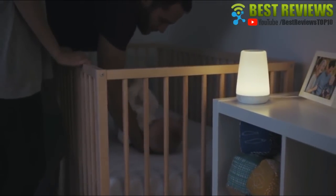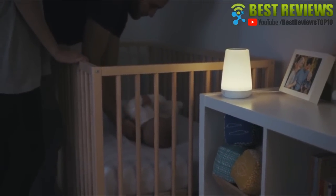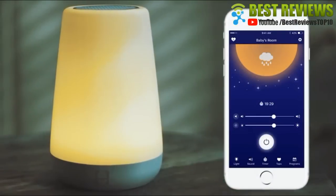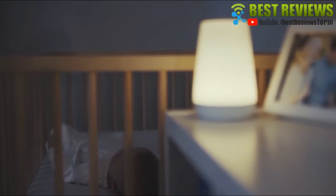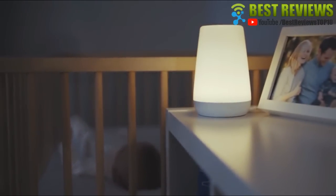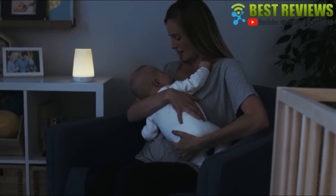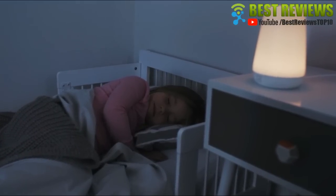Everyone could use a little more sleep. That's why we created Hatch Baby Rest, a nightlight and sound machine controlled by your phone. Rest is designed using the latest scientific research, with hues that promote healthy circadian rhythms and white noise proven to aid sleep.